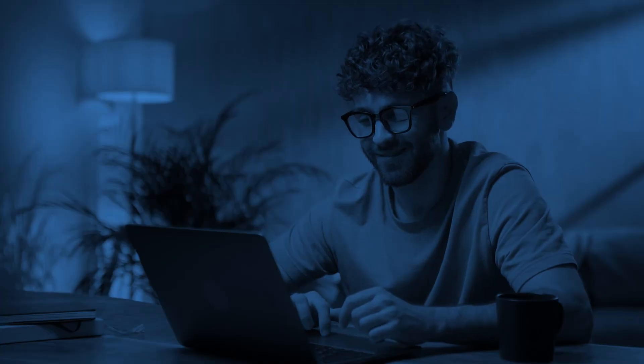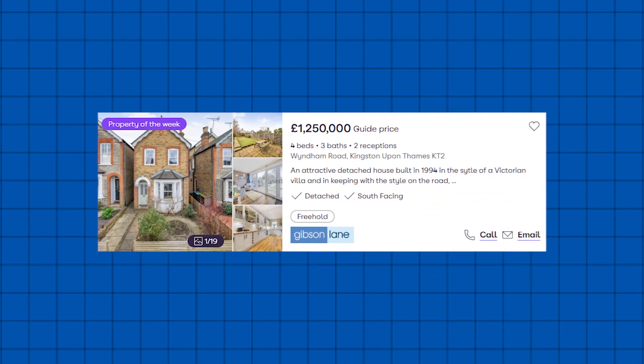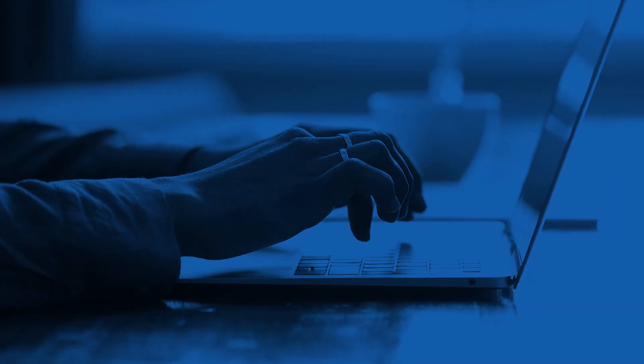Picture this: a buyer is on your website at 10pm, clicks on a four-bedroom listing, and types into the chatbot: 'How far is this from a good elementary school?' In seconds they get an answer: it's a half mile away and the school is rated 8 out of 10. The chatbot then asks: 'Would you like to schedule a tour or receive more details by email?' The buyer enters their email and is now a lead. This enhances the customer experience with immediate answers, builds trust by showing your website is responsive, and increases conversions by keeping buyers engaged and guiding them toward a decision.